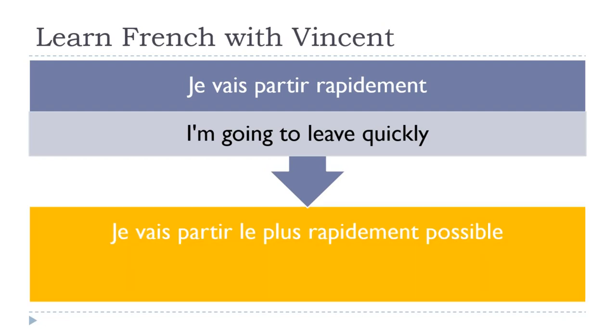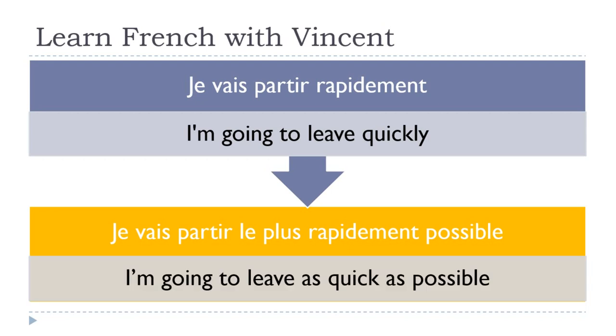It's not really tricky here — we put le plus before the adverb and the rest doesn't change. Je vais partir le plus rapidement possible — 'I am going to leave as quickly as possible.'